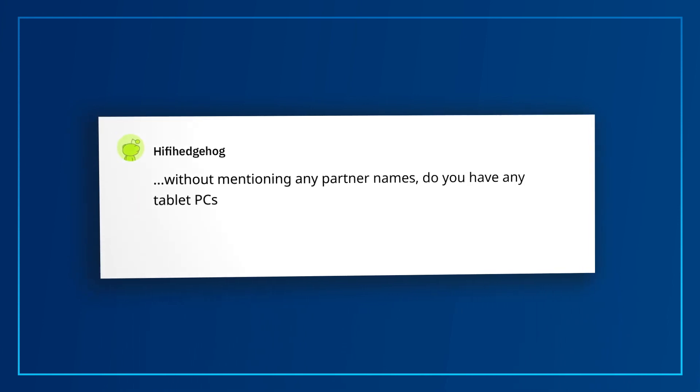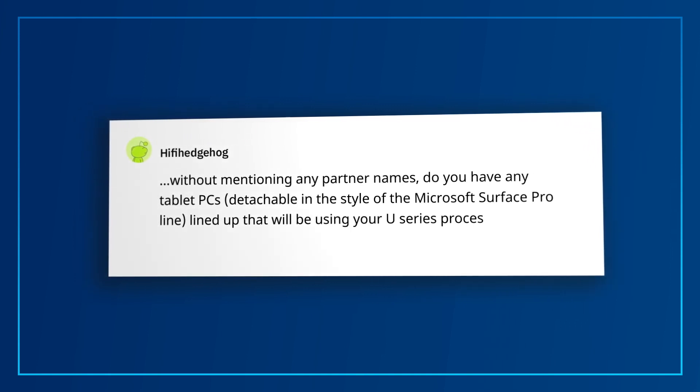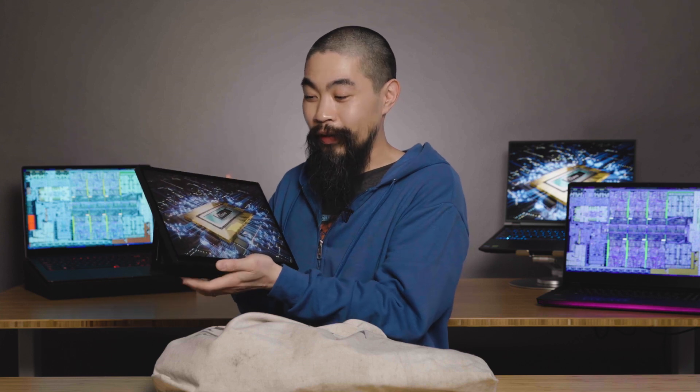HiFi Hedgehog asks: do you have any tablet PCs in the style of the Microsoft Surface Pro line that will use your U-Series processors? I know you're asking about U-Series, so you'll have to keep your eyes peeled for those new products. But since this is an AMA on H-Series, I want you all to see this — the Asus ROG Flow Z13, an H-Series tablet with a Core i9-12900H featuring up to 14 cores and 20 threads, all in this tablet form factor. It's one of my favorite new designs.